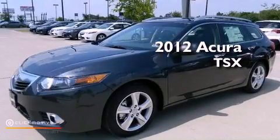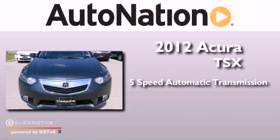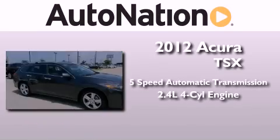This is a brand-new 2012 Acura TSX. This vehicle has seating for five adults and an inline four-cylinder engine.